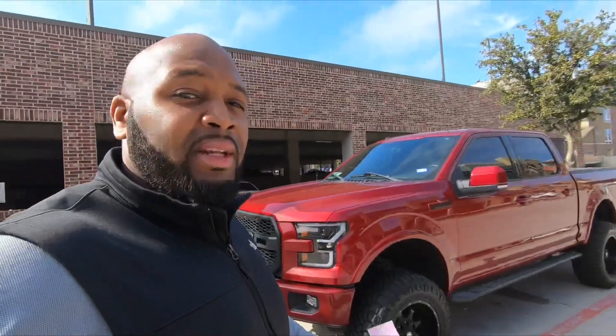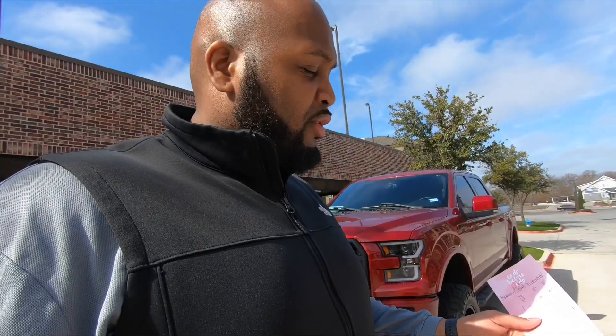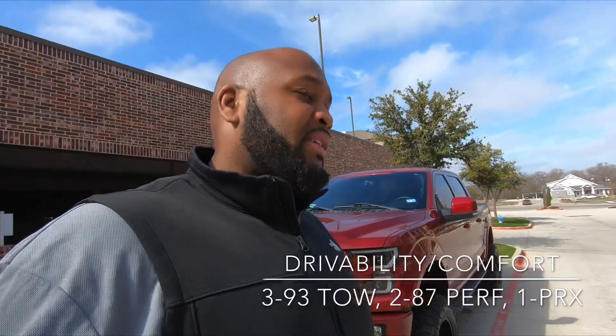Next we're going to talk about drivability and comfort — which one is the most comfortable and easiest to drive. Because with any vehicle, just because a car has a lot of power doesn't mean it's easy to drive. The easiest one to drive was the 93 TOE in first, the 87 in second, and the 93 PRX in third.